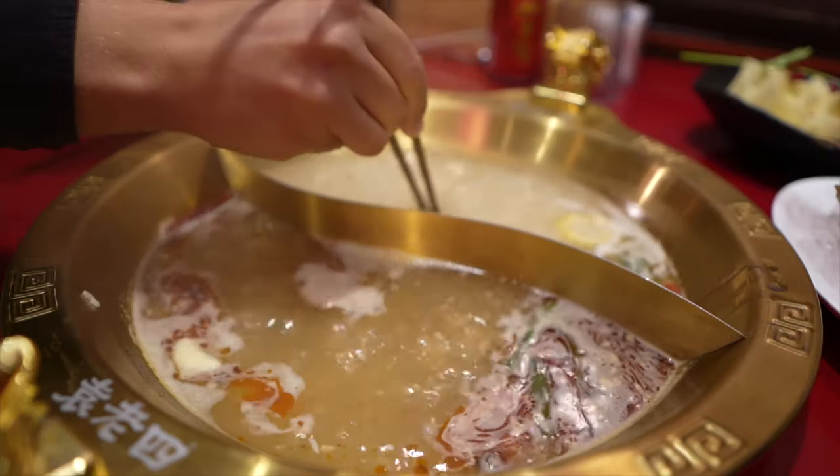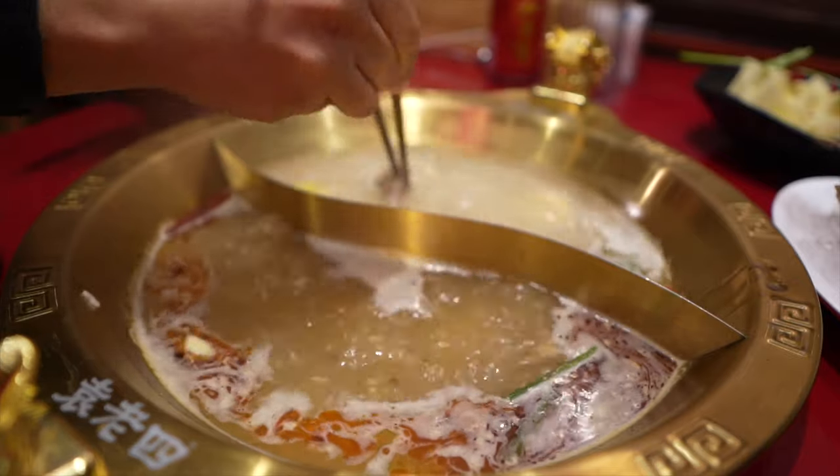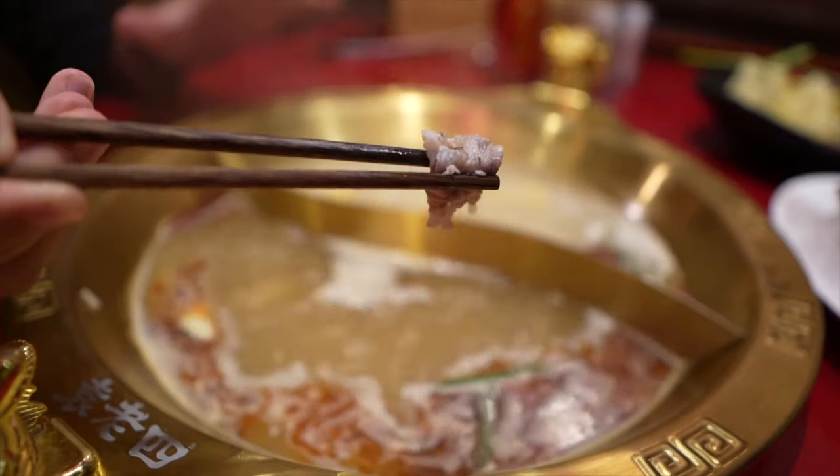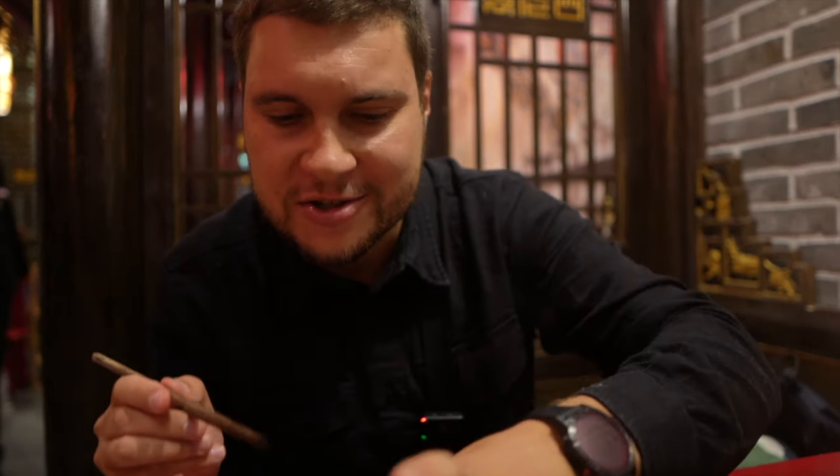We can dip it into two different stocks — why not? It's crazy. I can feel every ingredient of this sauce: spring onions, garlic, oyster sauce, sesame oil. It is incredible.